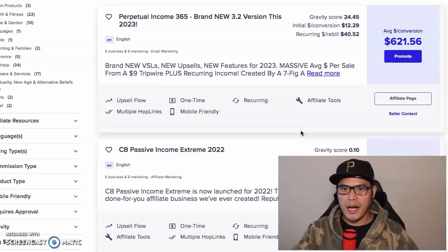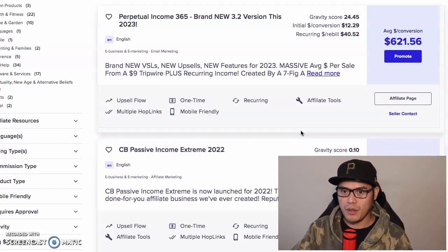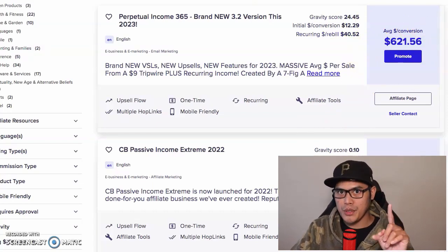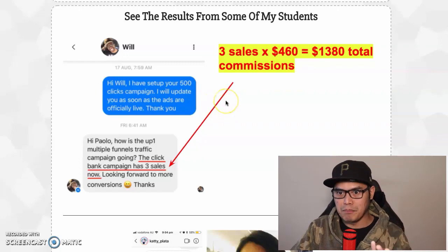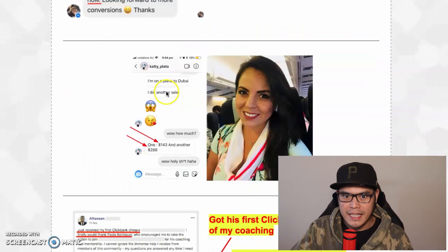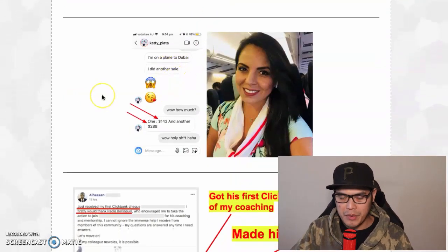In this video I will show you how to promote your ClickBank affiliate offers and how you can make up to $620 in one day. I will show you exactly how this member made $1,380 in one day and this member made $400 in one day while traveling.